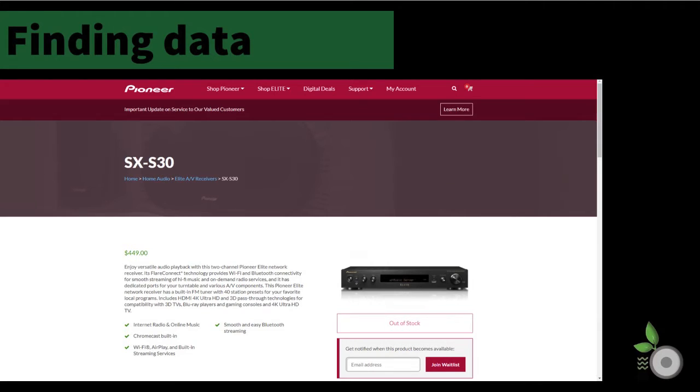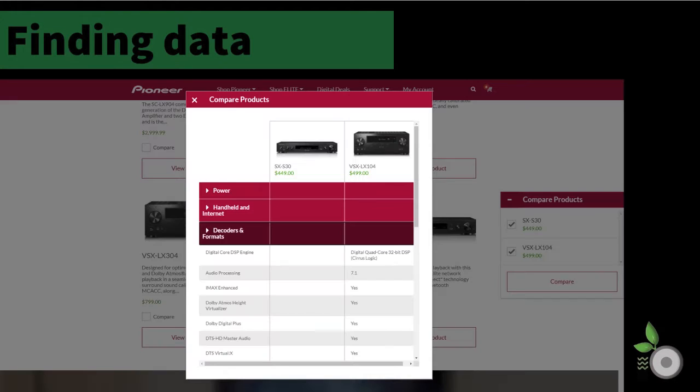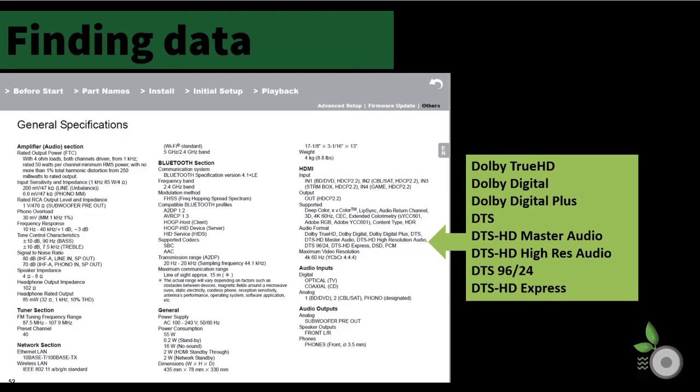To confirm the Pioneer Elite SX-S30 even met the criteria for supporting surround sound decoding, we had to consult its manual, as the product page Pioneer has on their website does not mention any surround sound capability. Furthermore, the typically poor execution of a website compare products function was found to be useless, with no data in any fields — including the decoders and format category — that was blank for this model but not their next model up, the VSX-LX-104. Once again, the manual proves to be the best source of truth and provides several pages of multi-channel decoding details, including the general specification on page 52.